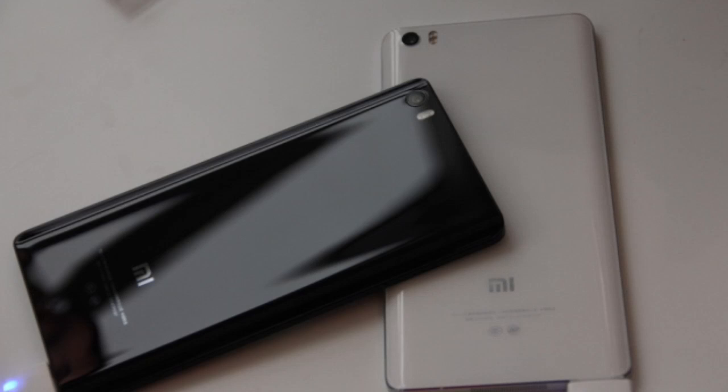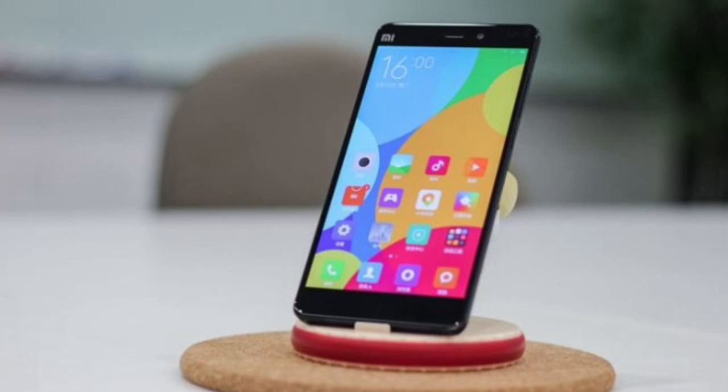We have a 4-megapixel front-facing camera, which will be enough for good selfies. Now the best part about this phablet is its internal hardware — it is running the Snapdragon 810 processor.